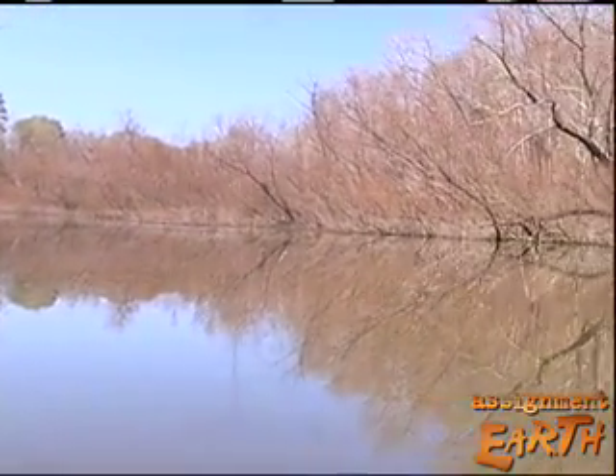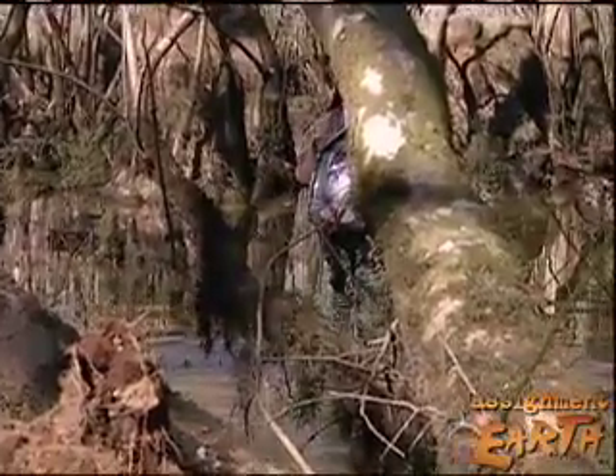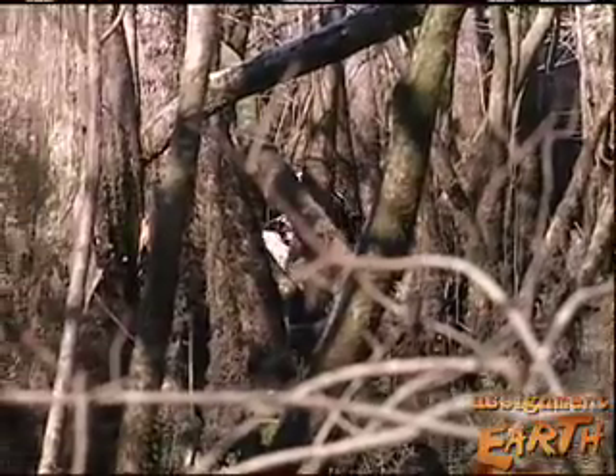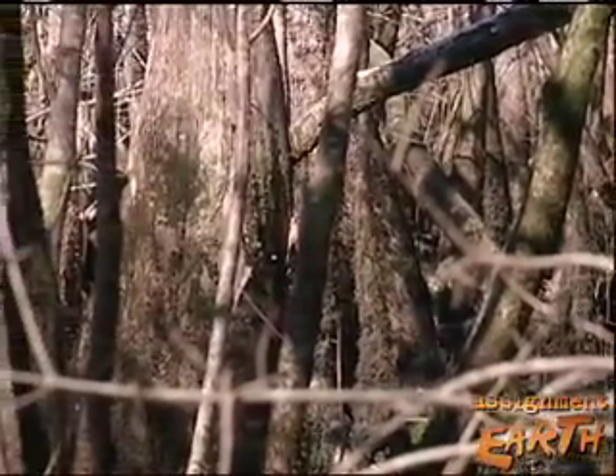This island was ground zero for ivory bills in 2006. Many recordings of Kent calls and double knocks were made on this island in that first year of searching. Graduate student Brian Roelich has done much of the searching. He camped out in this mosquito-infested swamp for four months, and he says one day a pair of ivory-billed woodpeckers flew right by him, but they were too quick.